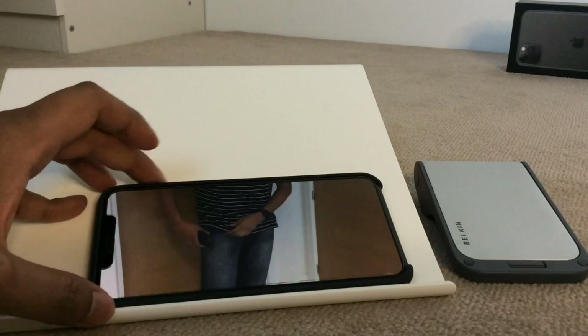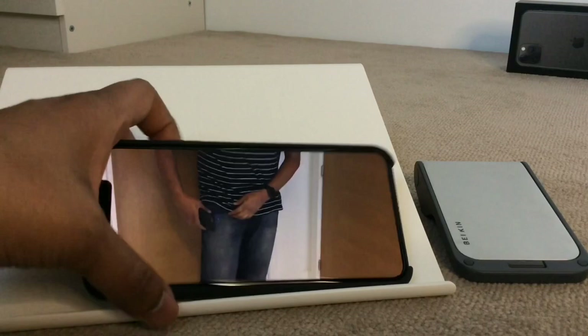The next accessory is a stand. If you're like me, I'm sure you've felt the need for a decent stand for your iPhone, especially if you want hands-free time with your device. You can go to town with these as there are so many available, but my favourite one is this one.